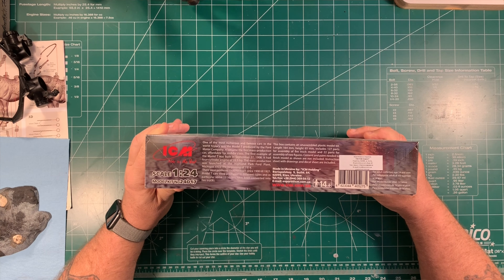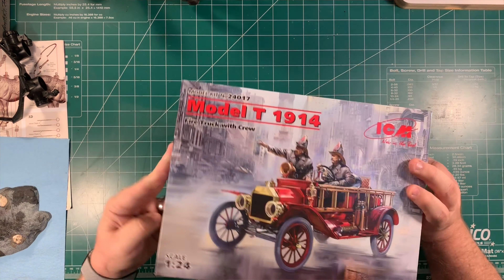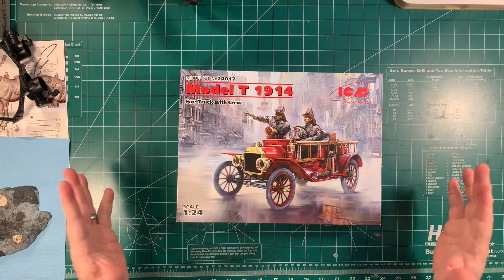It is the Model T 1914 Firetruck with Crew by ICM, in 1:24 scale. It's got pictures of the truck on the sides, and here's the information on the box — made in Ukraine, ICM's website address, for adult collectors age 14 and over, and it's got some history of the Model T on there.